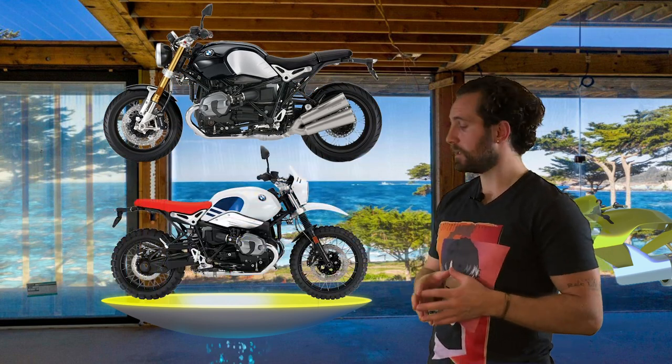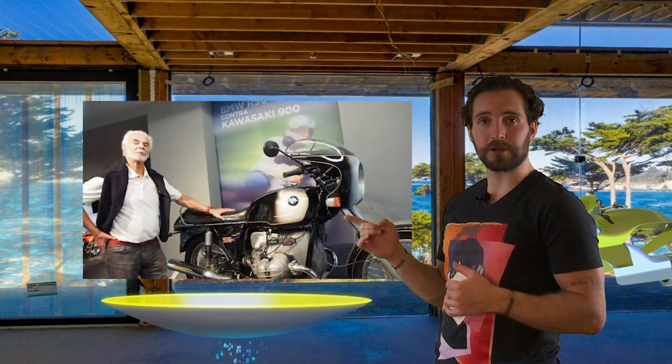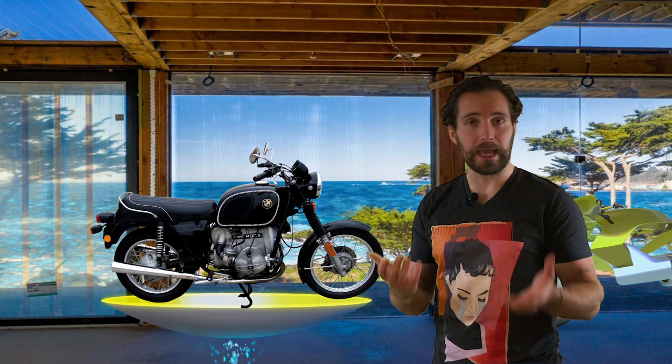Fast forward to 2013: BMW released the R9T roadster and the R9T Urban GS, both inspired by bikes designed by Hans Muth — the legend we talked about — who cemented and re-established BMW in the motorcycle market in the 70s and early 80s.